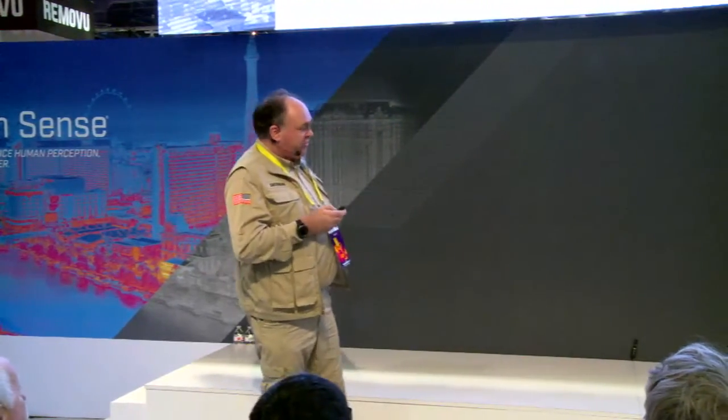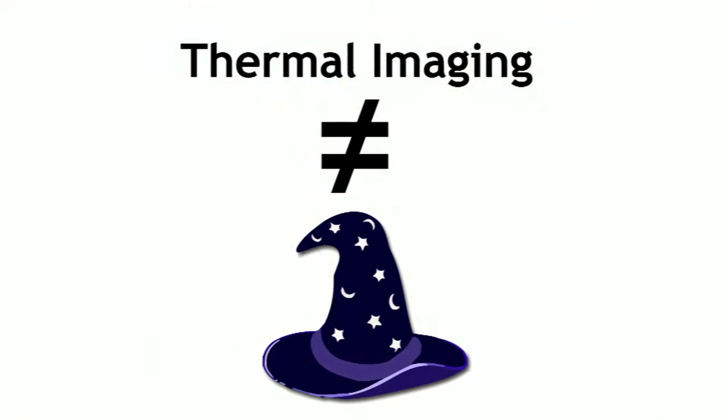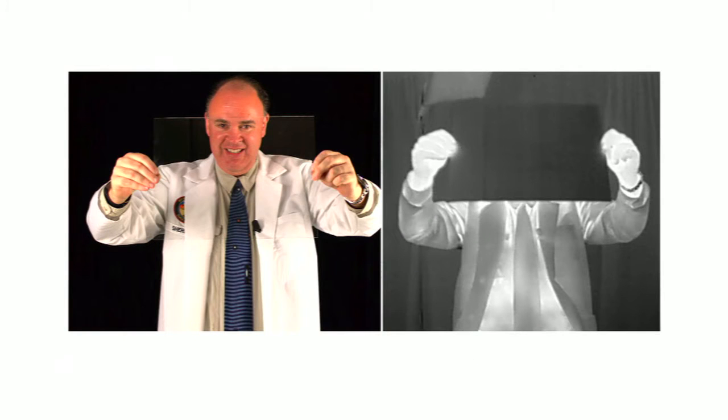That's a primer on what thermal imaging is. Now let's take a few minutes to discuss what thermal imaging isn't. First and foremost, thermal imaging is not magic — Harry Potter fans, I'm sorry to break that to you. But it's a tool with strengths and limitations like any other tool. For example, if you watch spy movies on television, you've almost certainly seen someone with a thermal imager look at a guy walking through the wall. That doesn't work, and I'll prove it right now.